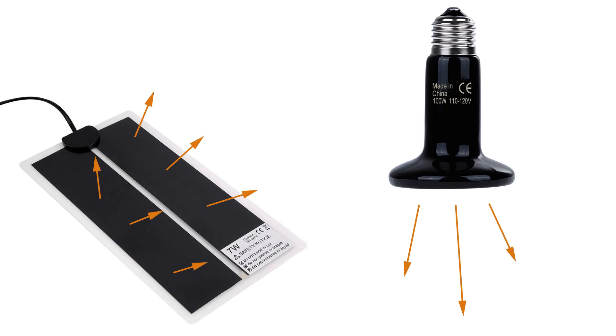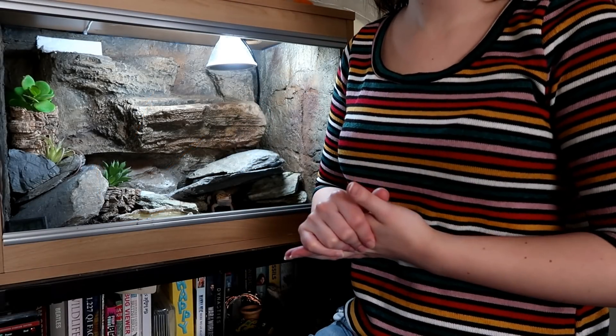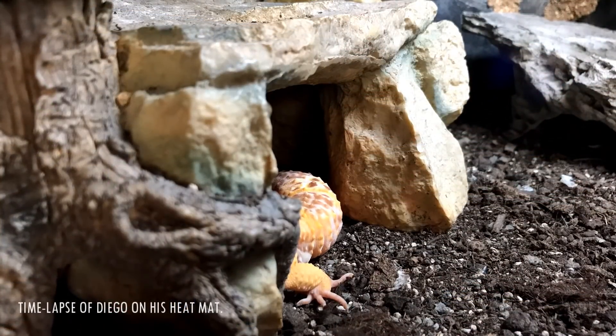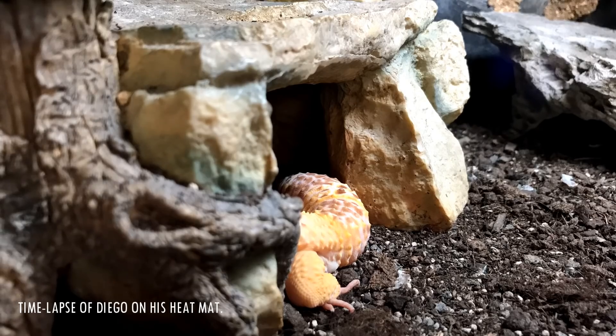I completely understand why heat mats and ceramic heat emitters were made to just produce this wavelength — reptiles need heat, and infrared C is heat. Now, do they still work well? Sure, I think they definitely do their job, that's quite evident. However, a lot of people find that their leopard gecko will just stay in its hot hide, won't move around its tank very much, and only comes out to go to the toilet or hunt. And that's what I found, and this is why I wanted to try something else.